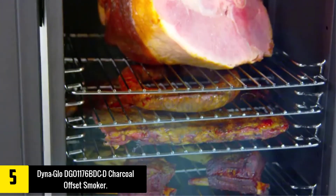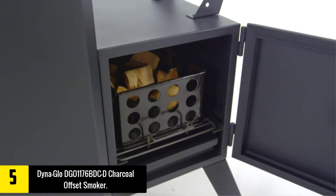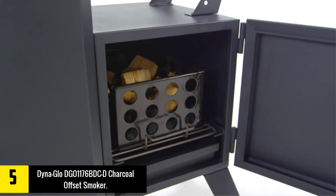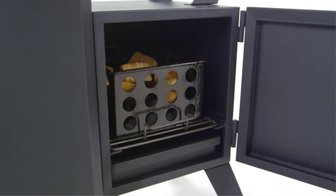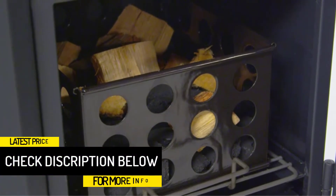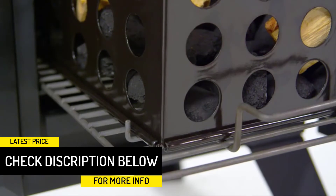The Dyna-Glo DGO-1176 BDCD Charcoal Offset Smoker is a solid option that lets you smoke a lot of meat at once. With six cooking grates and nearly 800 square inches of cooking space, this smoker can handle up to 100 pounds of meat. Heavy-duty construction and plenty of vents allow for good temperature control.